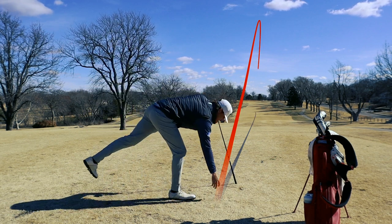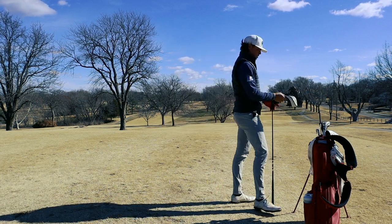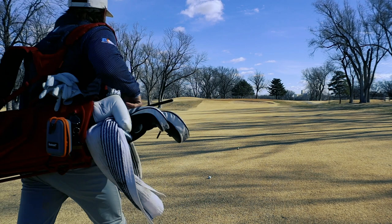We hit one dead straight right down the middle. That's nice. Good little start there. That's going to go downwind and roll forever because I toed the piss out of it. Let's see if we can start off with a birdie or an eagle.